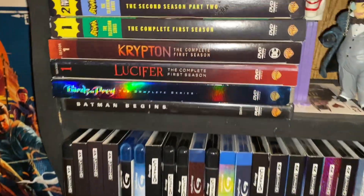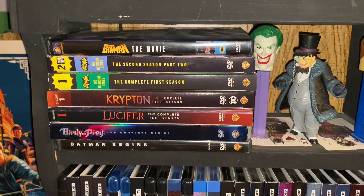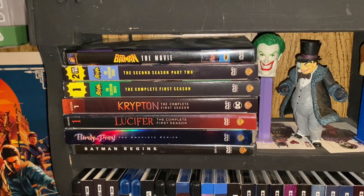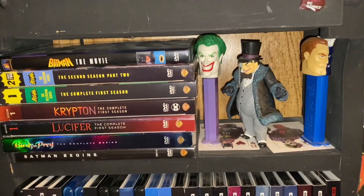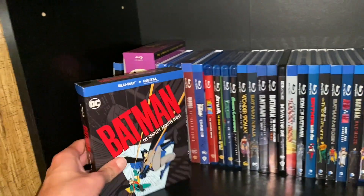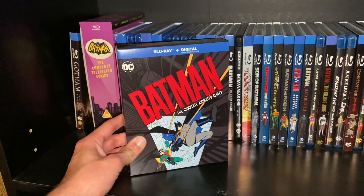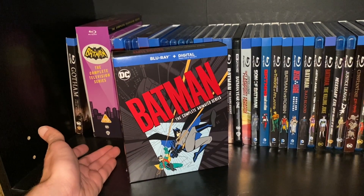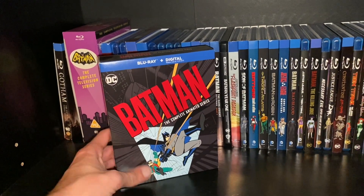Then if we come over here, I got Batman Begins on DVD, and then Batman the Movie from 1966, and then a few DVDs and figures right there. But if we come in here, we've got Batman the Complete Animated Series on Blu-ray. I mean, if you're a fan of Batman, you've got to have this within your collection. I mean, how can you not?